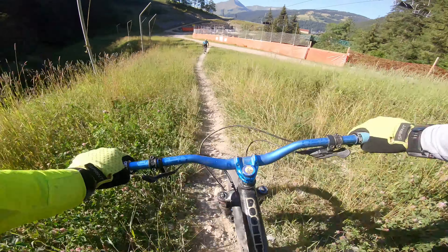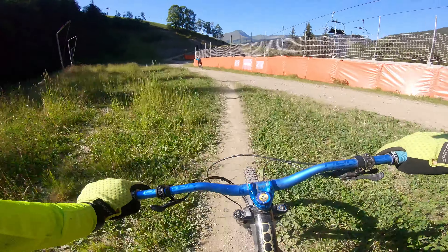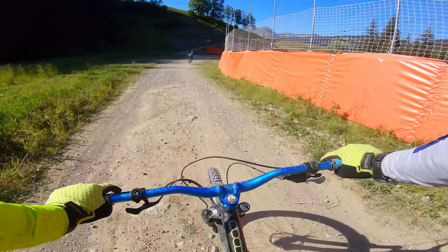Just be careful down this part, as there were a few big rocks floating about that can give your rims a fair old ding.